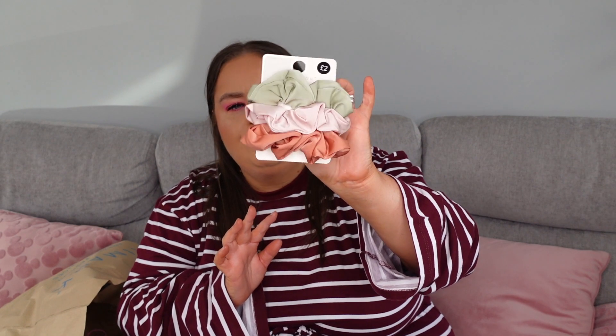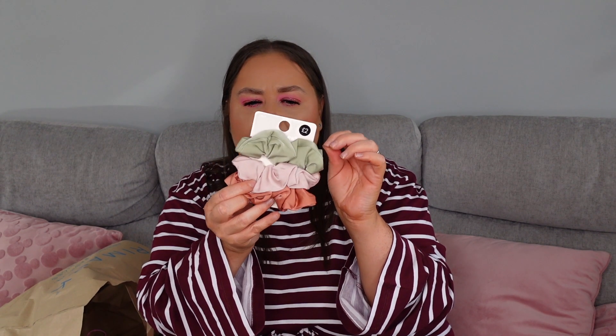Last but not least, I always pick these up when I go — a set of three scrunchies. Look at these colours — you've got a burnt orange, a light pink, and a moss green, absolutely gorgeous. These are £2, they're so kind to your hair. Some cotton scrunchies just stick in your hair and feel awful, whereas these are so silky and lovely. They are quite big though, so if you're picking them up for children they might look a little bit bulky in the hair — they say one size but just bear that in mind for smaller kids.